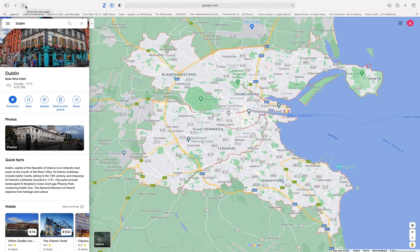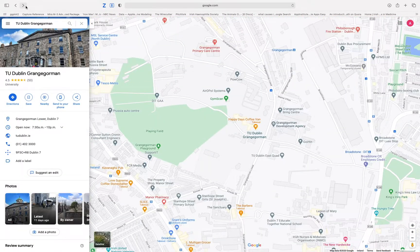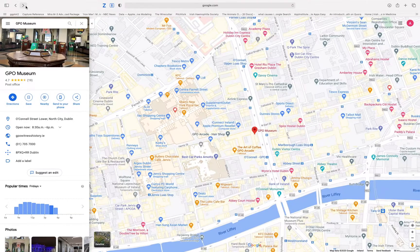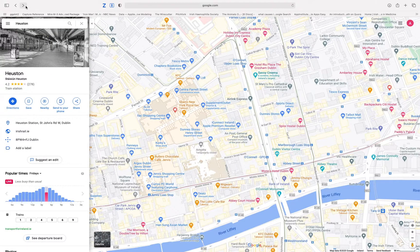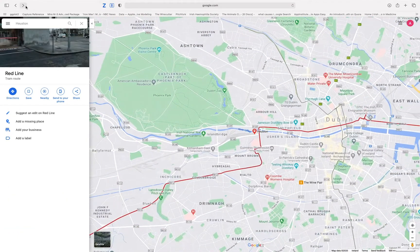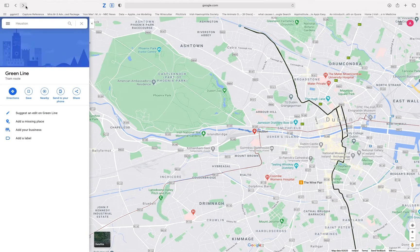In terms of the location of TU Dublin's new Grangegorman campus, we are located right in the heart of Dublin City on its north side. We are very close to Henry Street, O'Connell Street and Trinity College Dublin. In terms of transport links, we are very close to Heuston Station, meaning we are accessible from the south of the city towards Limerick and Cork. We are also close to the Luas Red Line, meaning we are very accessible from Connolly Station, and the Luas Green Line passes by the campus on our east side, connecting us to the south-east of the city and to Maynooth and the Navan Road Parkway via the Broombridge Station.